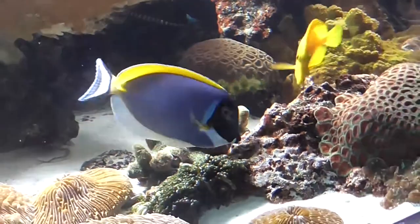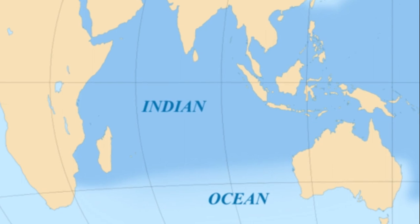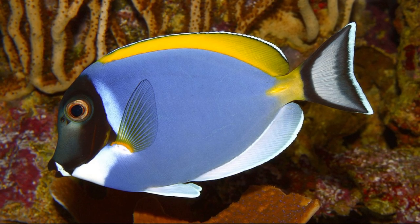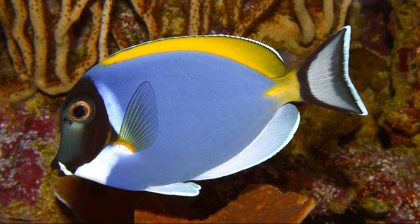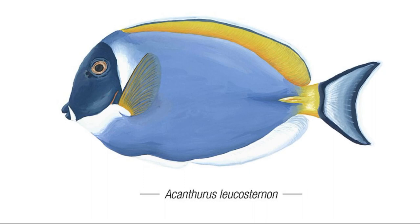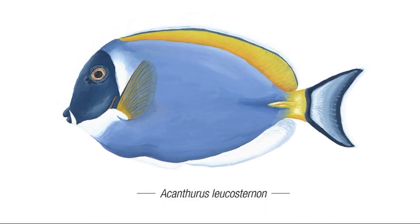The powder blue tang is a tropical marine fish that is found on coral reefs in the Indo-West Pacific. They can be easily recognized by their bright coloration. Their body is light blue to purple, their face is dark blue to black, and they have a yellow fin on top of their body.